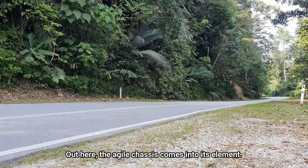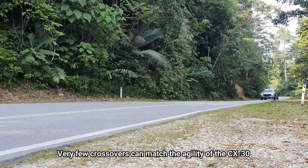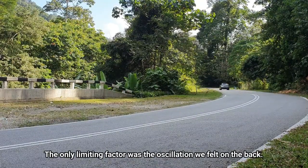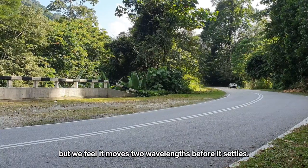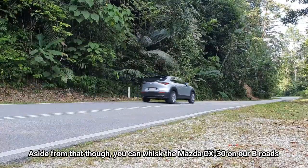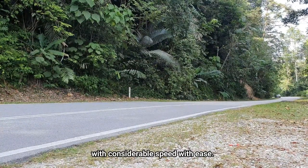Out on Route 68, the agile chassis really comes into its element. Very few crossovers can match the agility of the CX-30 on a twisty and difficult road like this. The only limiting factor was the oscillation we felt at the back — it could be the way the damper has been designed, but we feel it moves two wavelengths before it settles. Aside from that, you can whisk this Mazda CX-30 on our B-roads with considerable speed and ease.